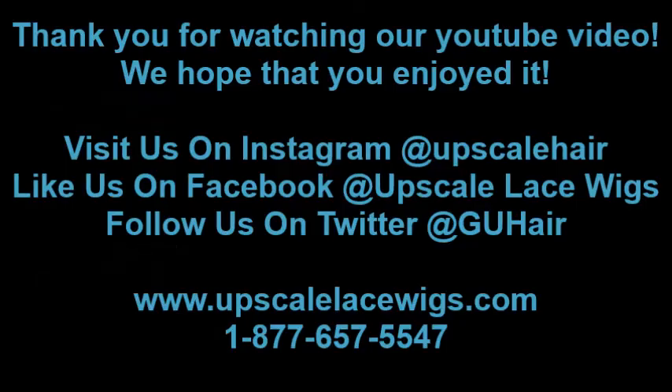Thank you for watching our YouTube video. We hope that you enjoyed it. Visit us on Instagram at Upscale Hair, like us on Facebook at Upscale Face Wigs, or follow us on Twitter at GUH Hair. Contact us anytime at 877-657-5547. Thank you.